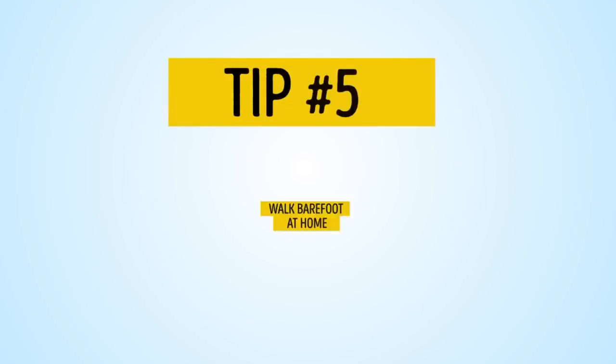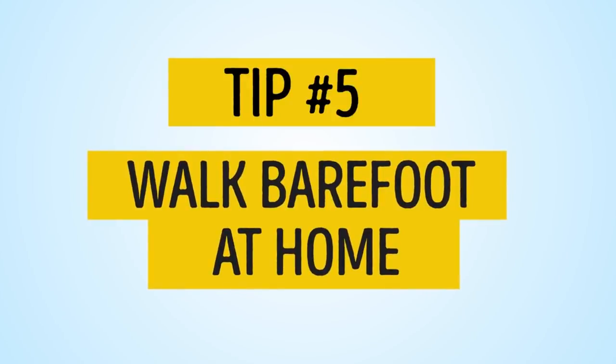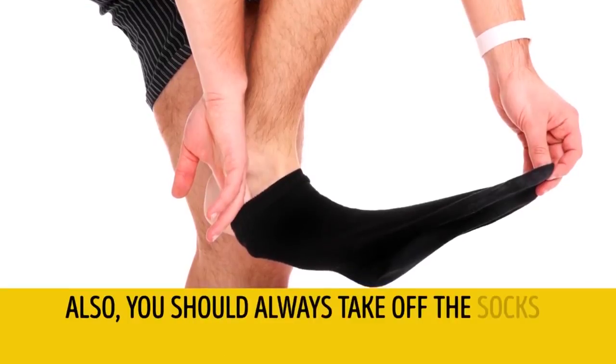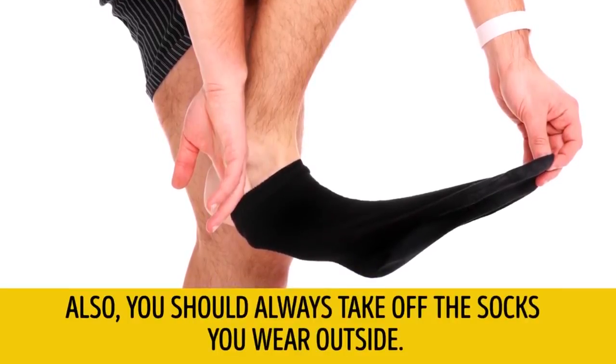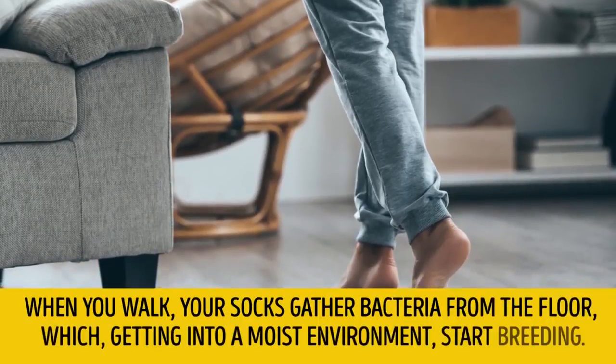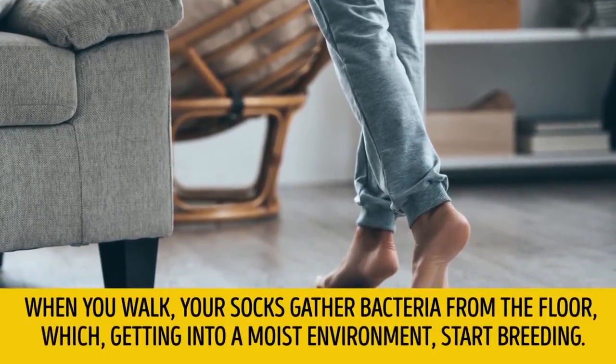Tip number 5: Walk barefoot at home. You should always take off the socks you wear outside. When you walk, your socks gather bacteria from the floor, which, getting into a moist environment, start breeding.